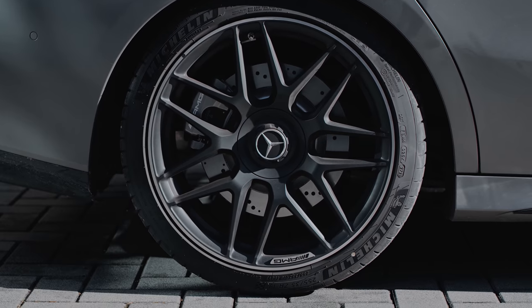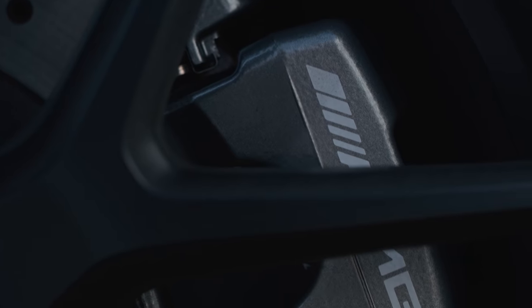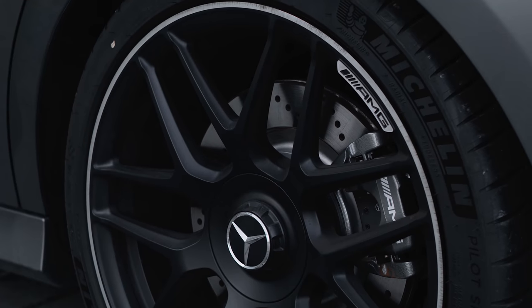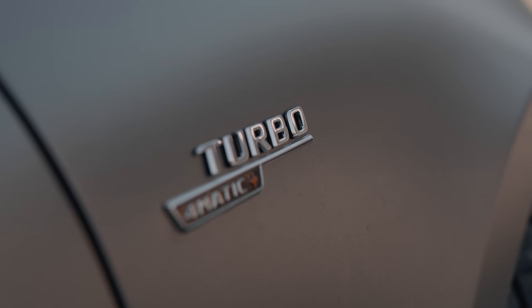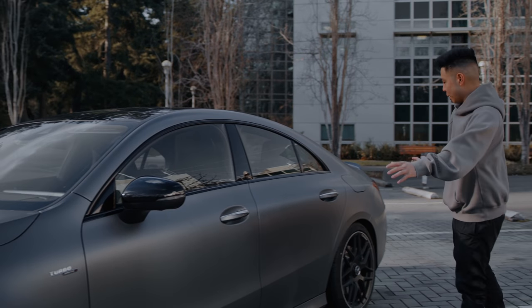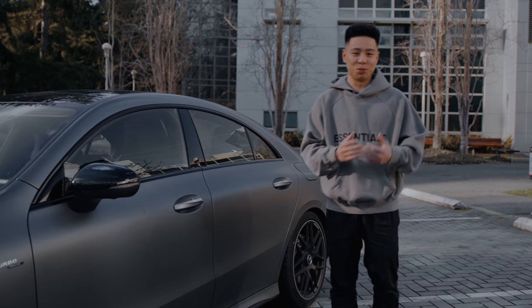Some other things to note are the AMG rims in a matte black color — I think matte black rims are definitely a must and these look really good. They also have the center locking wheel locks, the same as Formula One cars in terms of appearance. It's got the Turbo 4Matic badge — it is an all-wheel drive vehicle. In terms of the overall span of the car, it looks pretty good. The front especially and its grille just really stand out.